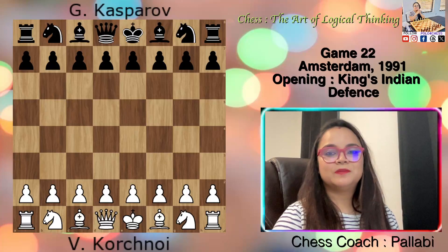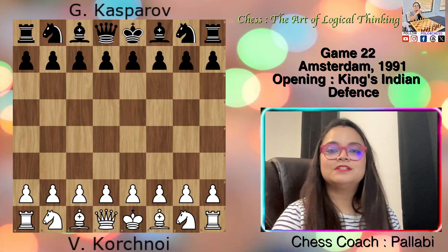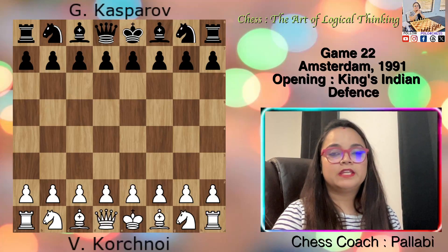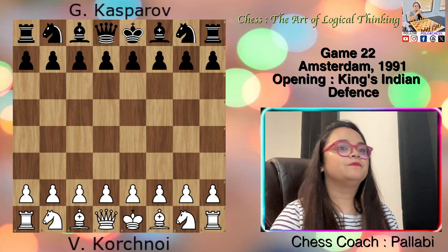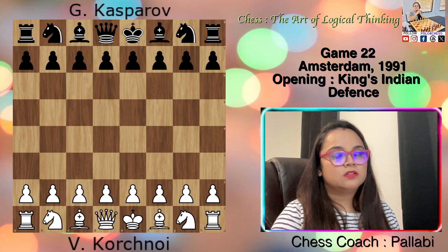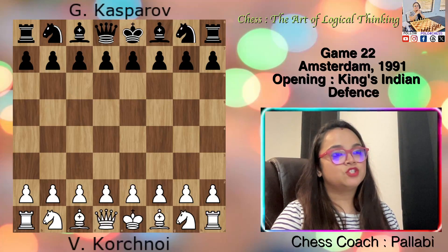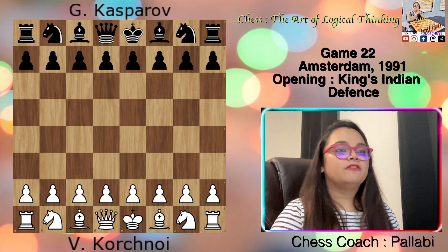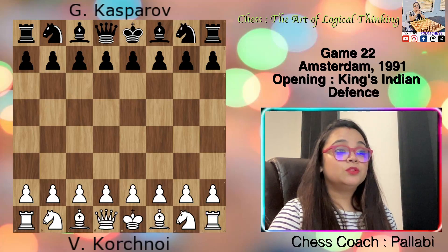Hey everyone, this is Pallavi, and today I'm going to show the 22nd game of the book 'Chess: The Art of Logical Thinking' by Neil MacDonald. This game was played between Korchnoi and Kasparov in 1991 in Amsterdam, and the opening played was the King's Indian Defense. From this game we will learn principles that can serve as general guidelines for improving your chess play. However, it is essential to remember that each game is unique and the specific application of these rules may vary depending on the position and your opponent's moves. So without further ado, let's start.